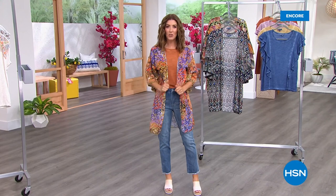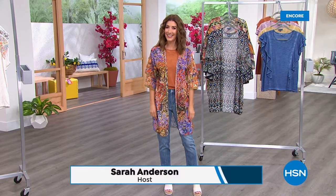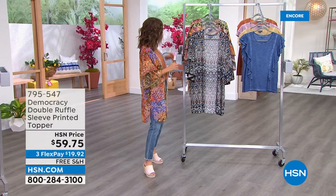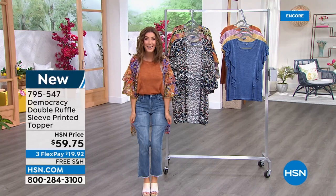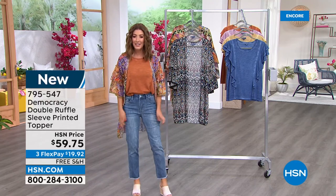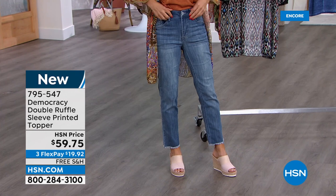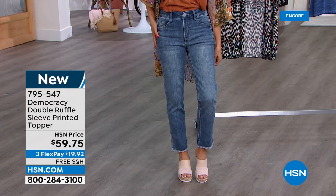The host returns: who knew she'd have a job trying on clothes for a living — kind of what it's like at HSN, hopefully helping you make great decisions at home. They're talking Democracy jeans — the Today's Special best value of the day, already more than a thousand sold. The host has worn her last pair, bought three years ago, and they still look as good as new.